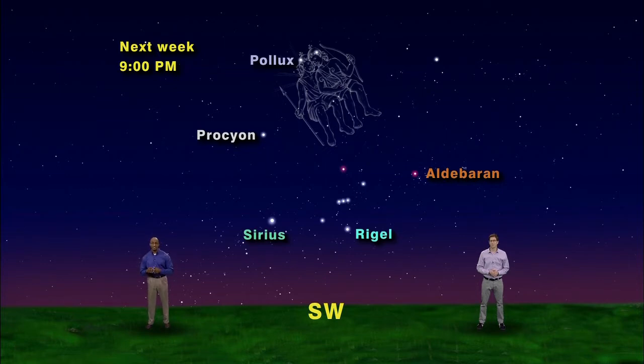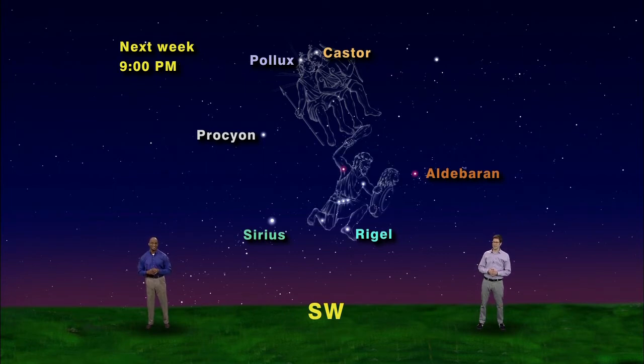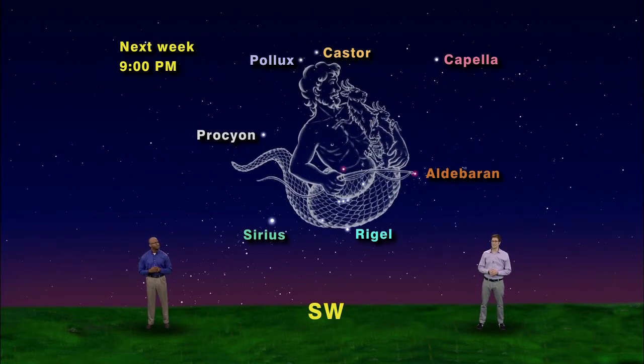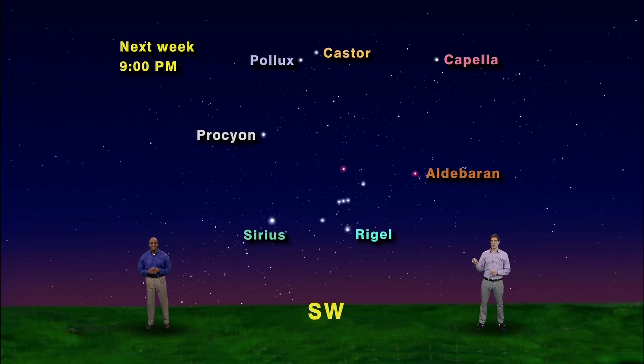The next corner of the winter hexagon has two stars — twin stars — as in the Gemini twins. Their names are Pollux and Castor. The bright stars mark their heads, and their feet come down toward Orion. Next stop around the hexagon is brilliant Capella, the brightest star in Auriga the Charioteer. Why is he holding goats? It's a long story.